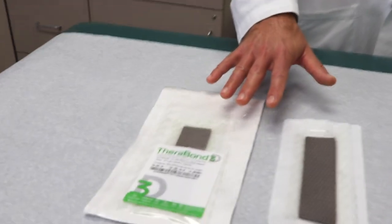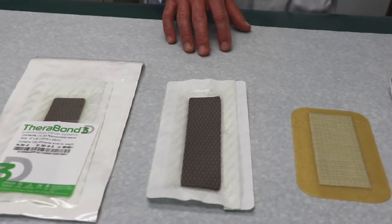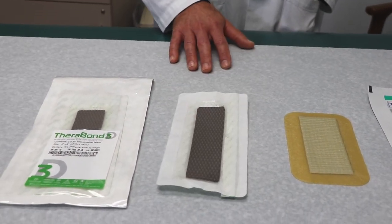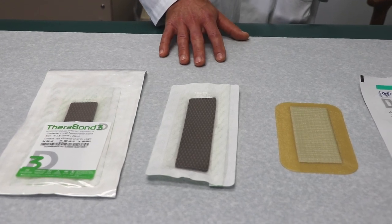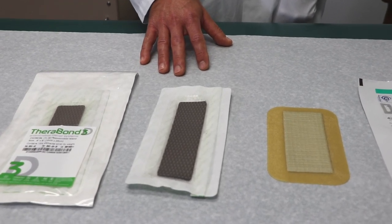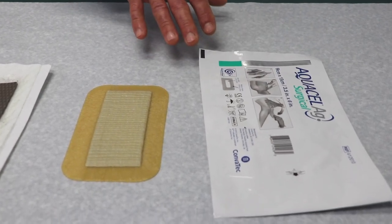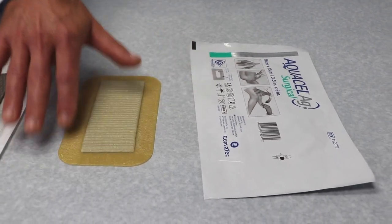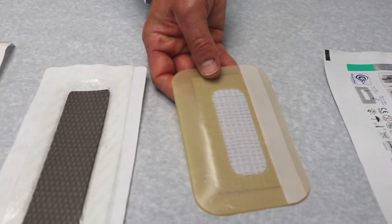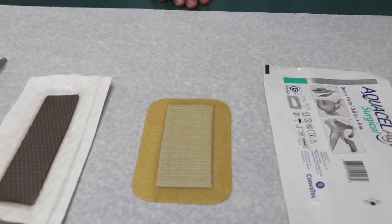The first one that we often use is called a Therabon. It's completely watertight when we put it on in the operating room. The center portion actually has antimicrobial properties which can help bacterial counts stay low after your surgery, and they're put on in the operating room which keeps a sterile environment. The other one that we often use is an AquaCell AG — a similar process with a waterproof seal and a central portion of the dressing which has antibacterial properties, allowing it to stay in place usually until your first post-operative appointment.